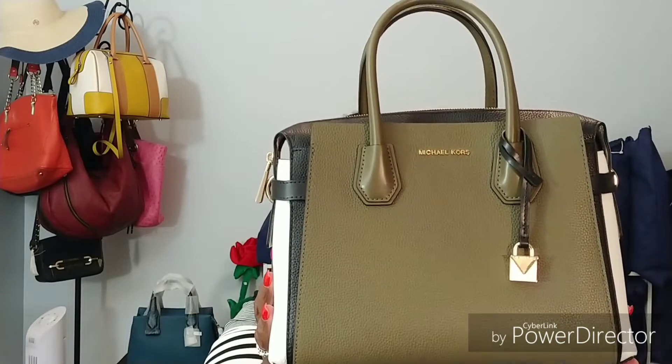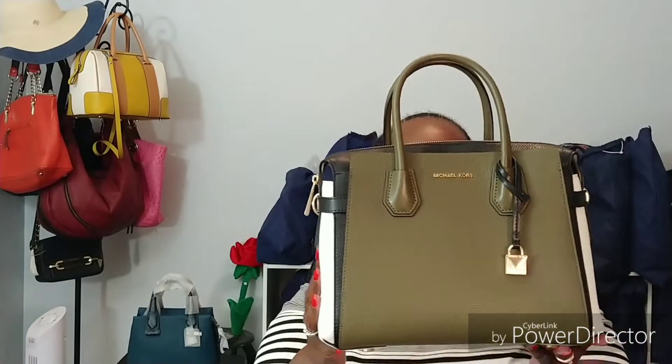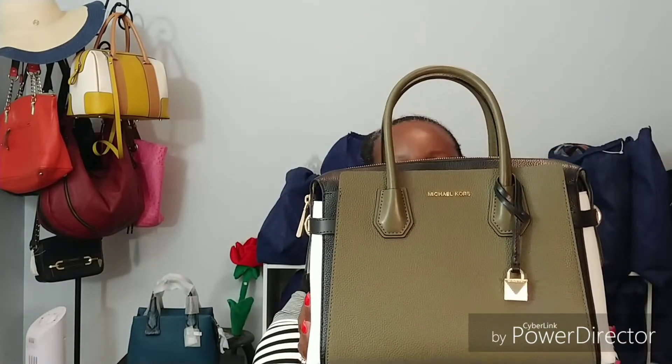So, Mercer Medium Tricolor Belted Satchel — yeah, it's a lot — but here it is. I'm just going to peek around and make sure you're getting this in view. I should just back up so I'm sure you can see it. Here it is, and this is in the color olive.